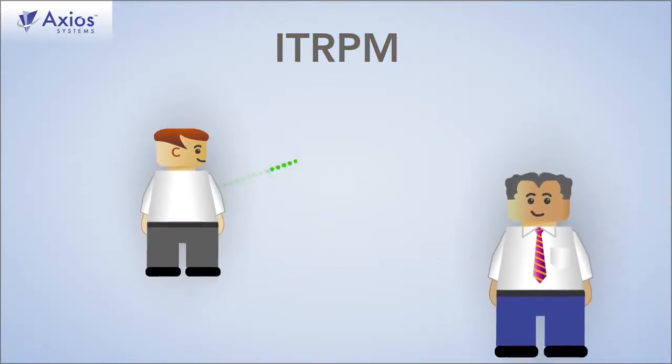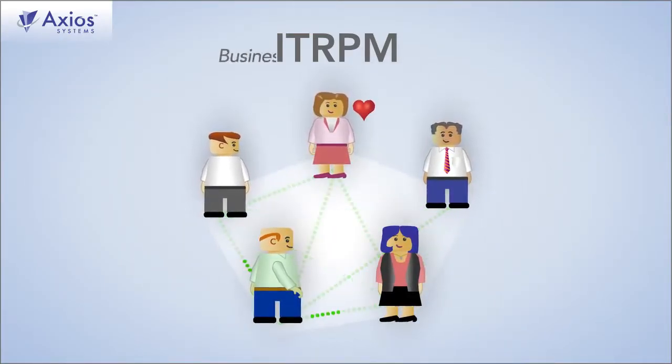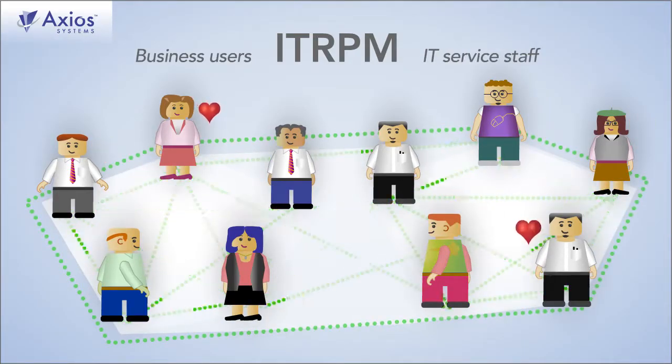IT RPM also works by creating strong bonds — business users to business users, amongst IT Services staff and business users, and IT.